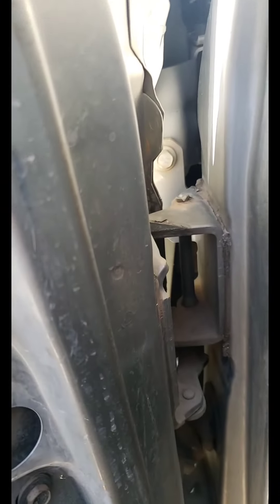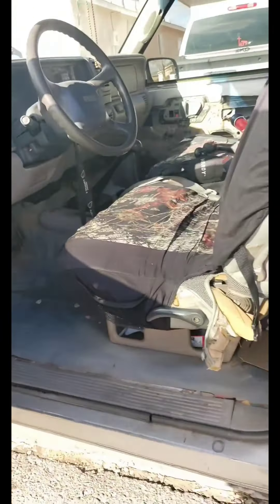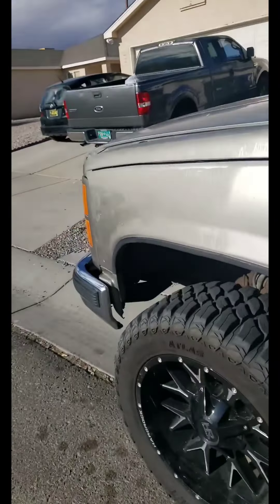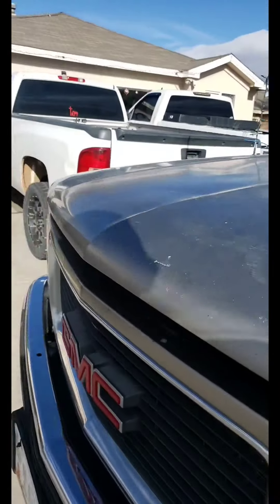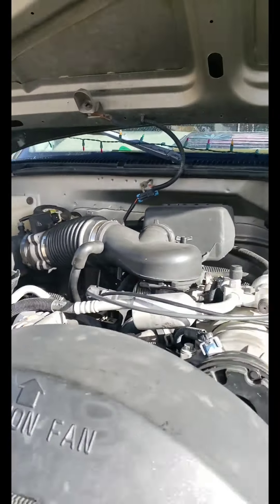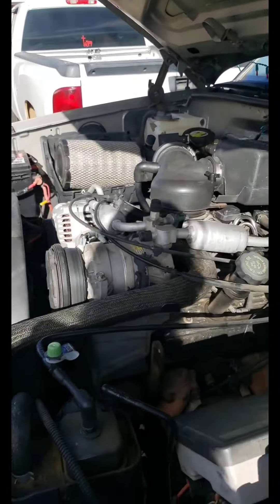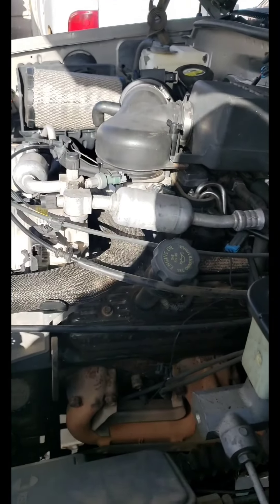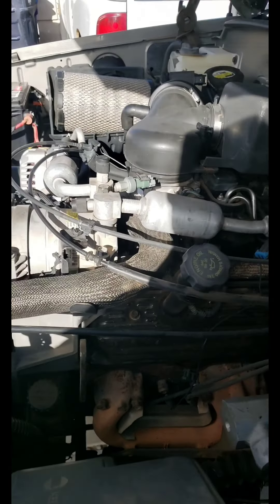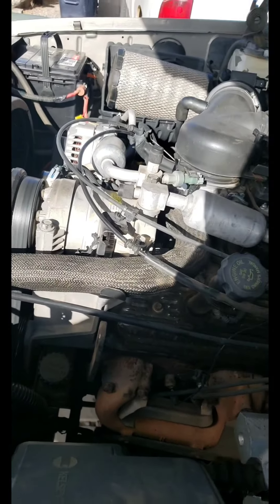Let me open the hood — I'm the only one who can open this hood. I just did an oil change like 10 minutes ago. This is a 350 Vortec — just runs great, runs good.